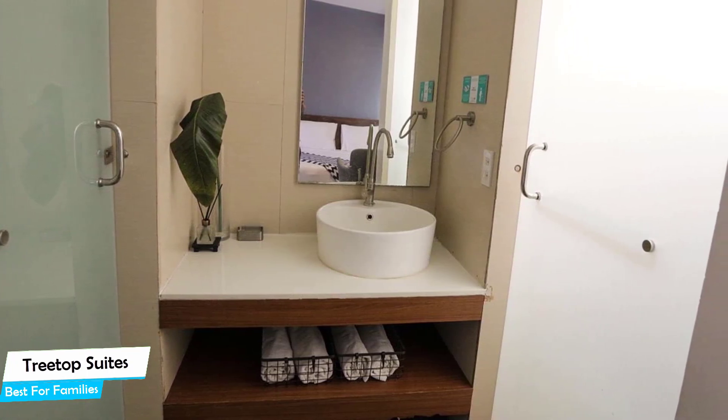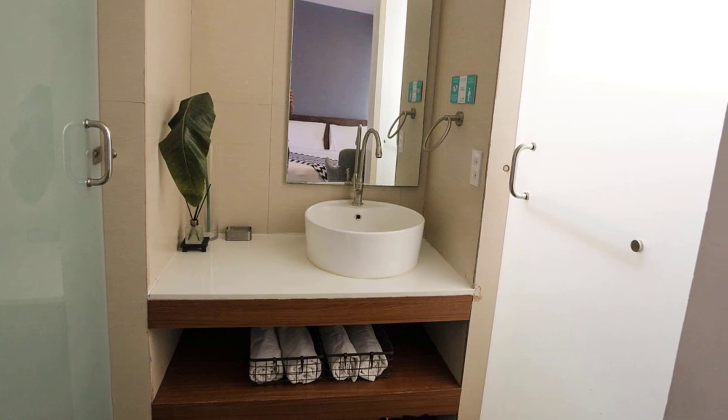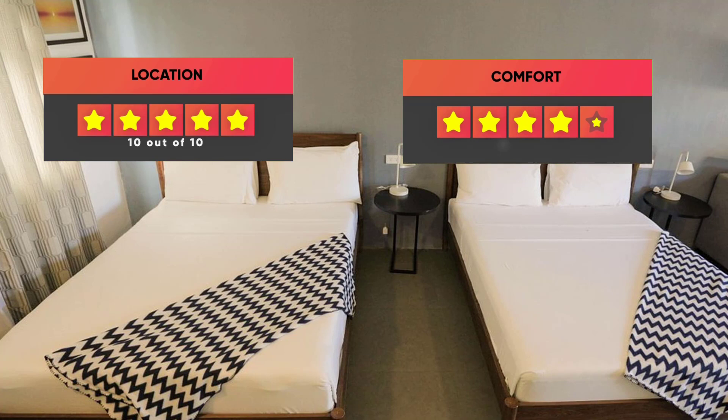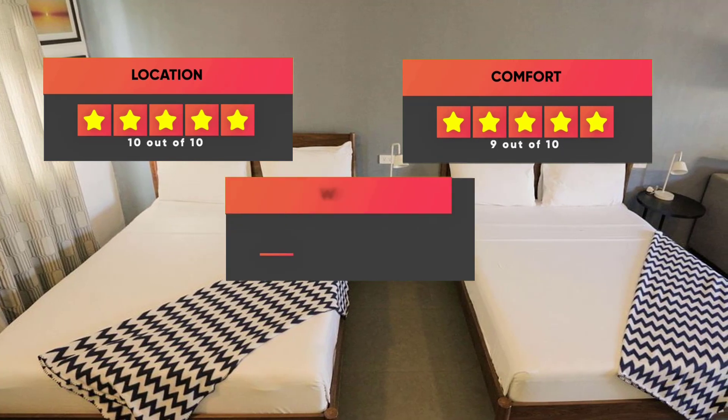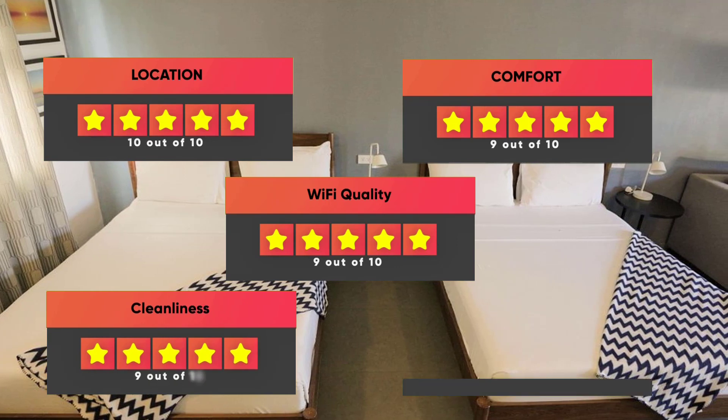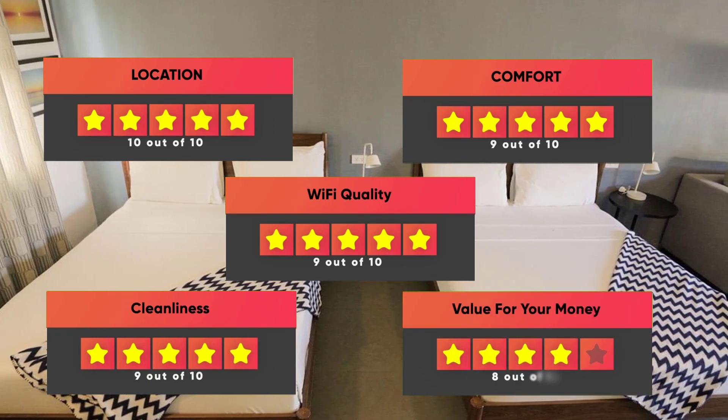Prices can vary depending on the room size and what it has to offer. Finally, here are our ratings for this hotel: Location – 10 out of 10, Comfort – 9 out of 10, Wi-Fi quality – 9 out of 10, Cleanliness – 9 out of 10, Value for your money – 8 out of 10.